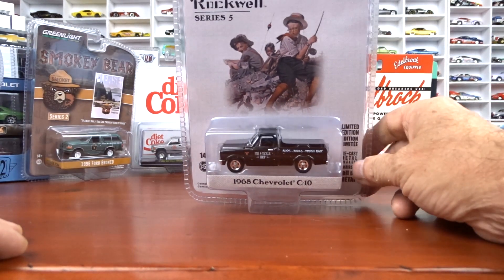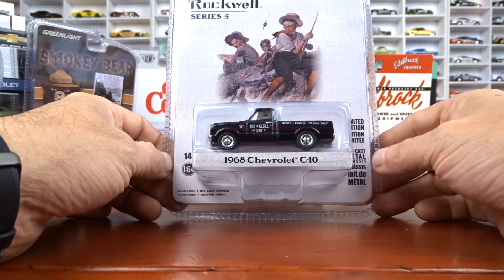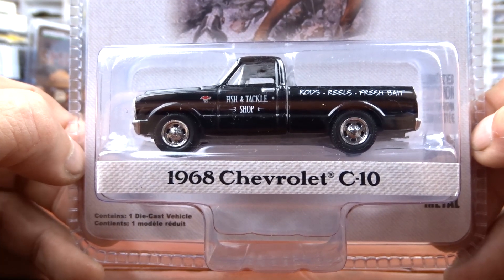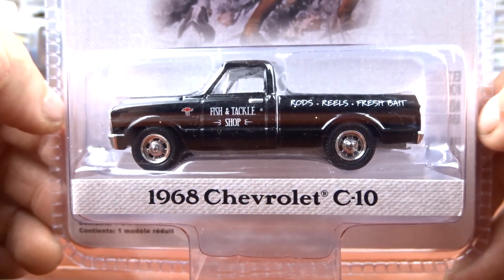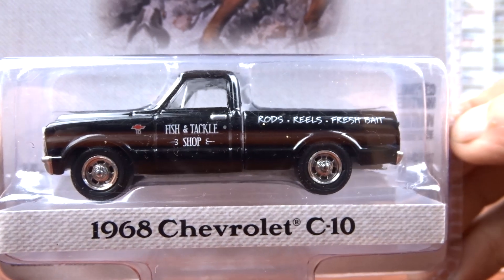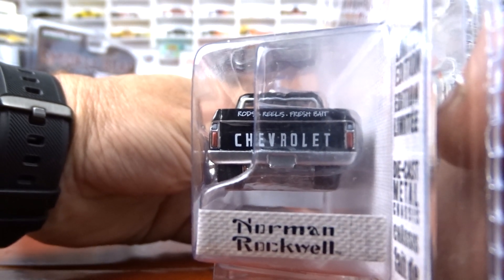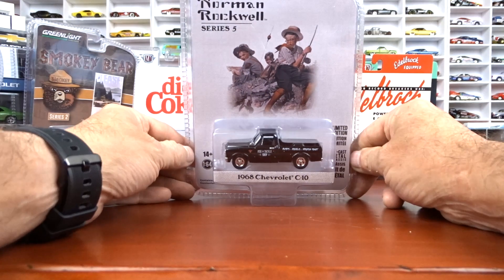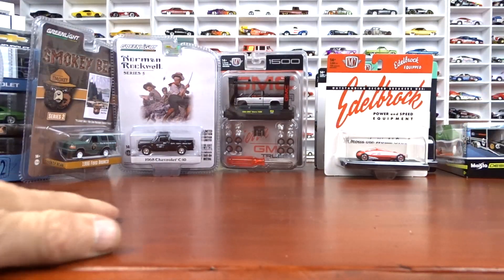Then I got a Norman Rockwell — actually, Mrs. 519 found this one; I haven't seen any of these before. This is the first one I've seen: it's a 1968 Chevy C10, and this thing is really, really nice. It's black on black with chrome wheels — this thing is sharp. I think she got very lucky finding this one. It's got the fish and tackle shop graphics on the side — rods, reels, and fresh bait. That is just a cool looking truck; they did a bang up job with that one.